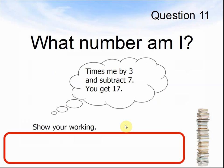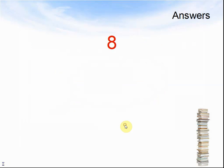Question 11. What number am I? Times me by 3 and subtract 7, you get 17. Show your working. Pause the video and work out the answer. Here is the answer: 8. 8 was the answer.